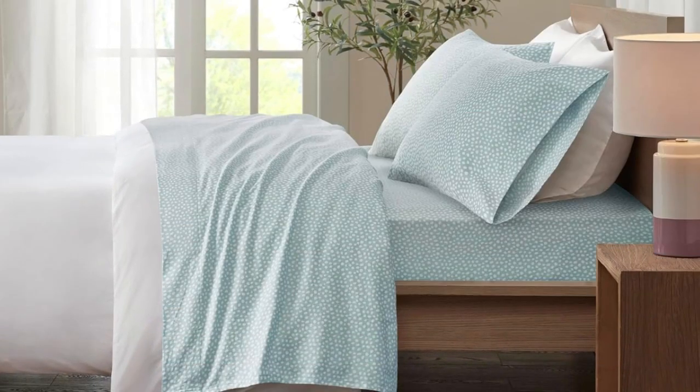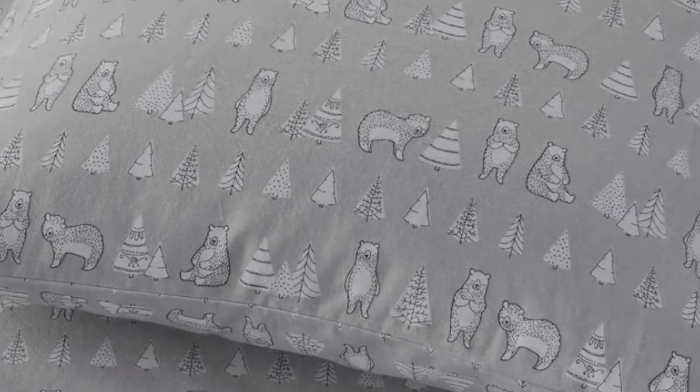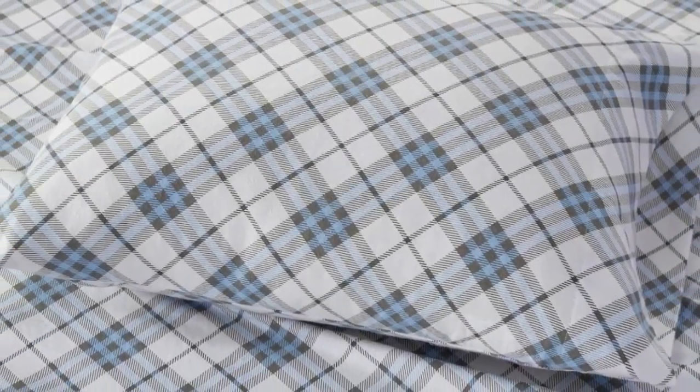The sheets were very soft, and we noted that there wasn't any static. After a wash, we did notice significant shrinking — the set fitted more snugly on the bed the second time around. There was also a bit of fading and a few loose strings, which would be of concern if these had a higher price tag. But at their modest price, these True North flannel sheets have earned their spot as our best budget pick. Pros: extremely soft feel, no noticeable static, no loose threads or pilling. Cons: might be too heavy for hot sleepers, and we noticed significant shrinkage after washing.